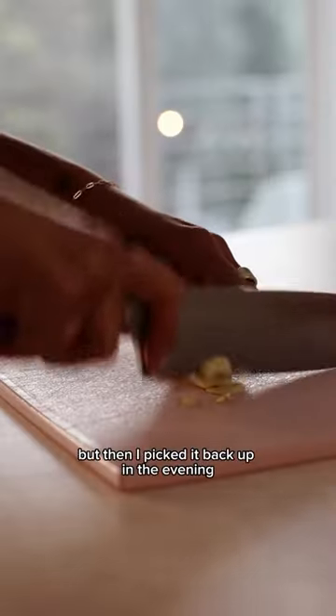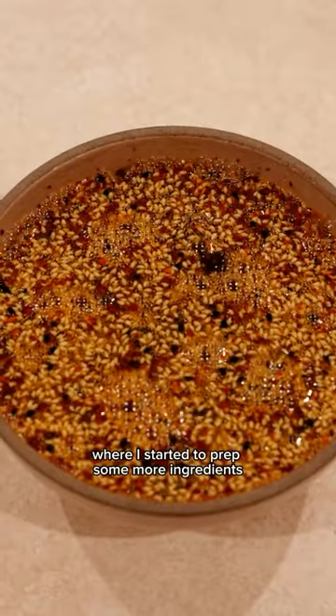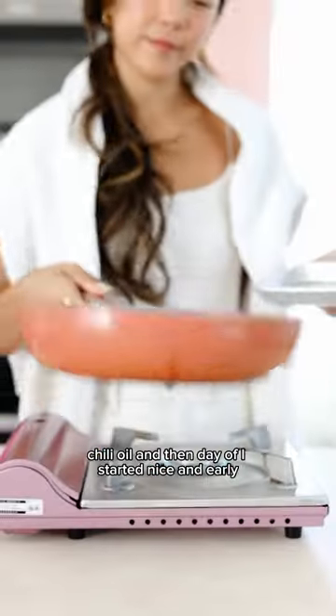At this point I kind of stopped filming, but then I picked it back up in the evening where I started to prep some more ingredients, like this everything bagel chili oil.